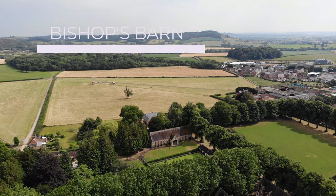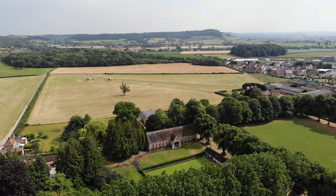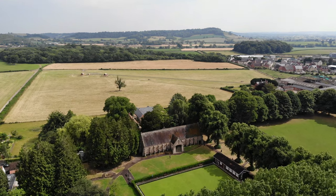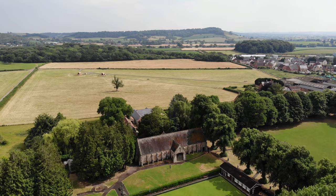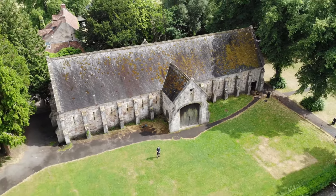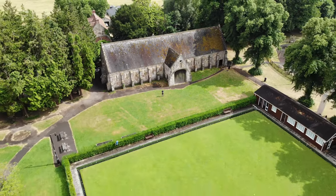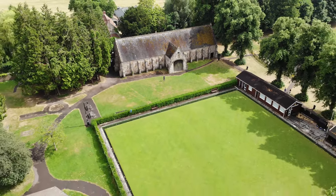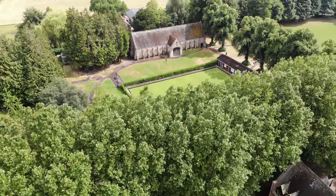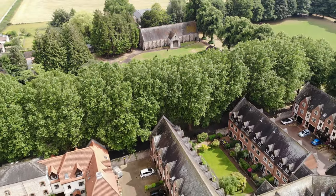Wells is home to an unusually large tithe barn known as the Bishop's Barn. It is an ancient monument built of locally quarried stone in the 15th century. During the English Civil War, royalists were quartered in the barn. And in 1887, the Bishop of Wells donated the barn to the city. More recently, the barn has been a music venue and event center, hosting crowds of up to 1,500 people. Not your typical tithe barn, I'd say.